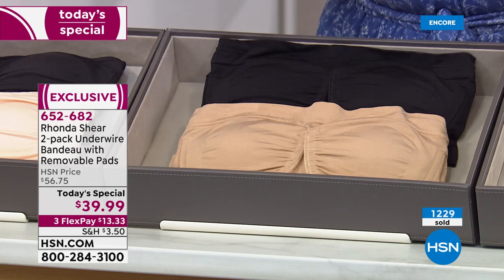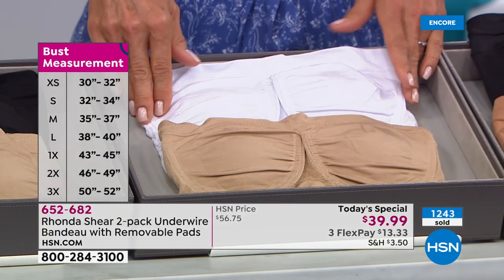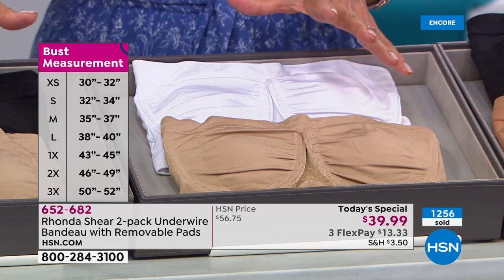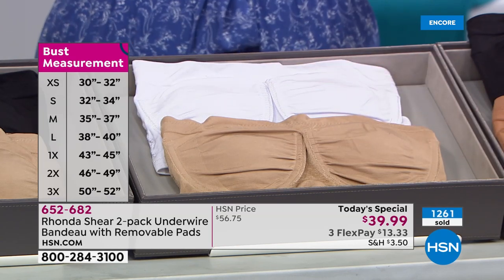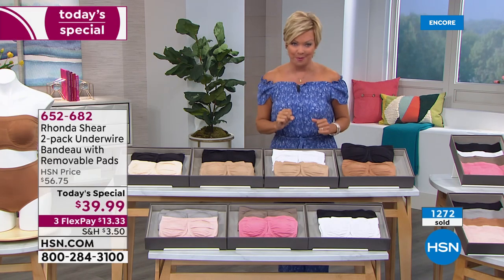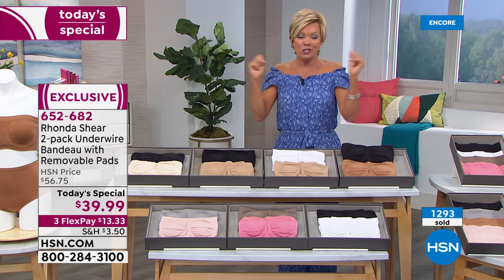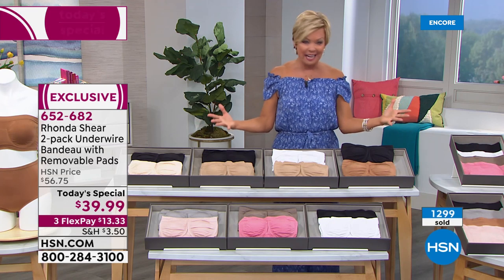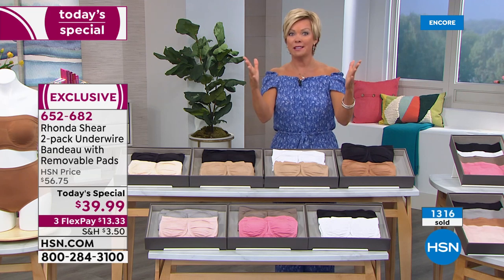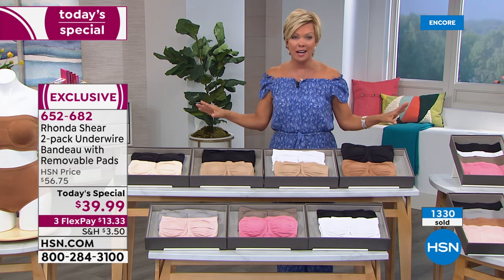The one to sell out after the black and nude is going to be the nude and white. It's so rare that we get to offer the basics in combos like this. I want to remind everybody of the other five choices — you get two bras at $20 a pop. The pads sell for $15 a set, so you're getting two bras for about $10 if you look at it that way. It was our strongest Today Special from Rhonda last year in its entirety.